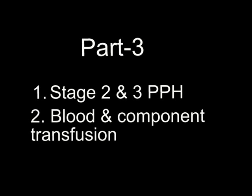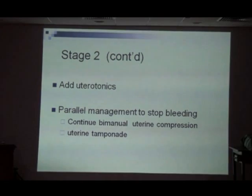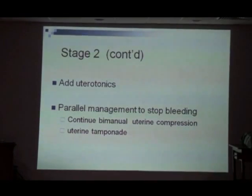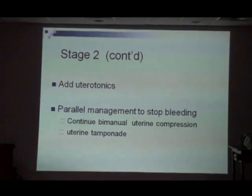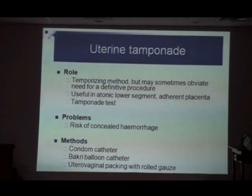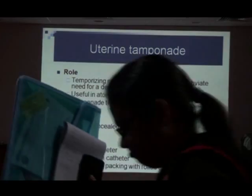Along with uterotonics and general measures, we have to have parallel management — both go on side by side to stop bleeding. We are continuing with bimanual uterine compression to stem bleeding. We've already ruled out a retained placental bit or a traumatic cause. Next comes the role of a temporizing measure: uterine tamponade. It may obligate me for a definitive procedure and is useful in atonic lower segments, such as in placenta previa.